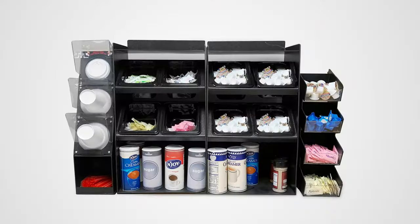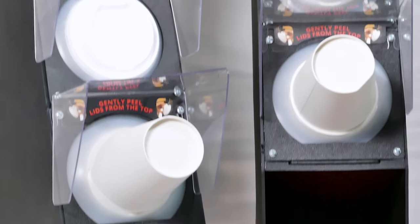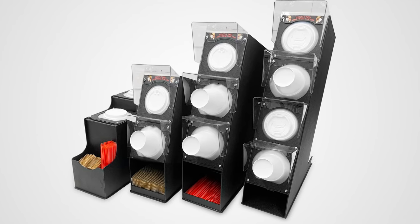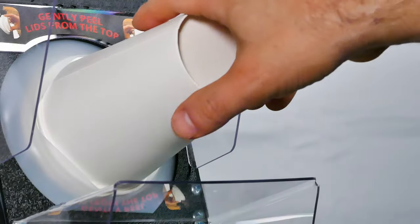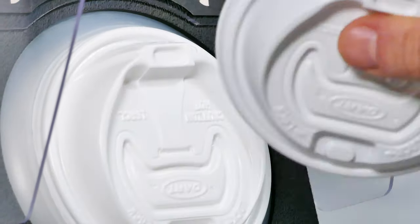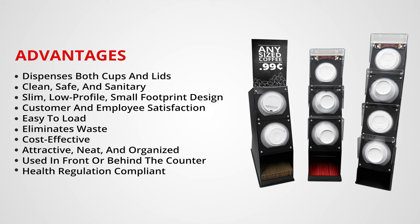This gives a better presentation to customers while providing them with peace of mind. This is where the grab-and-go cup and lid dispensing systems shine. They're sanitary, compact, cost effective, and guaranteed to work with your favorite cups and lids. Make sure your customers know that their health and safety is a priority to you with the grab-and-go cup and lid dispensing systems from Plastic and Products Marketing. Thanks for watching.